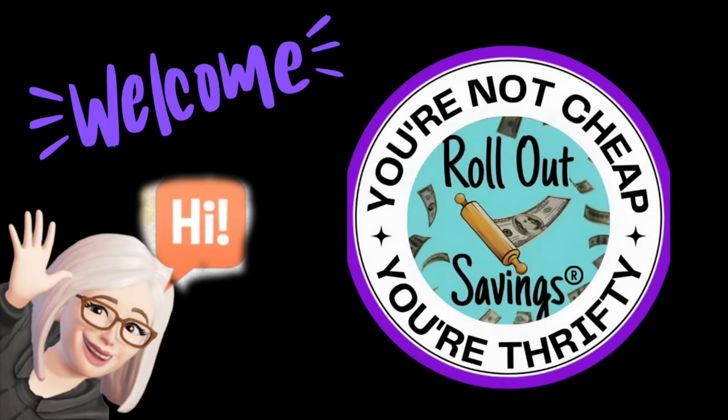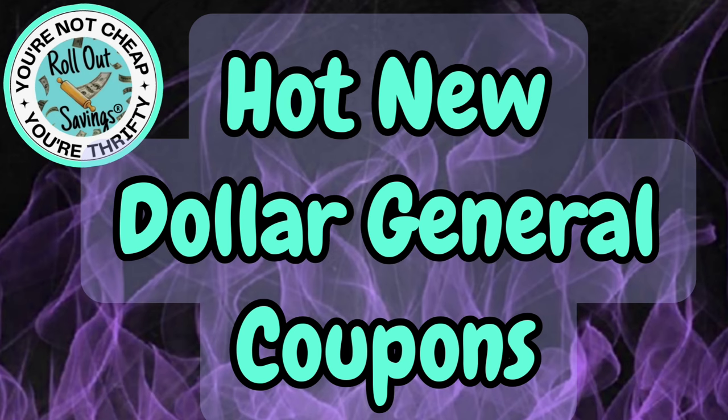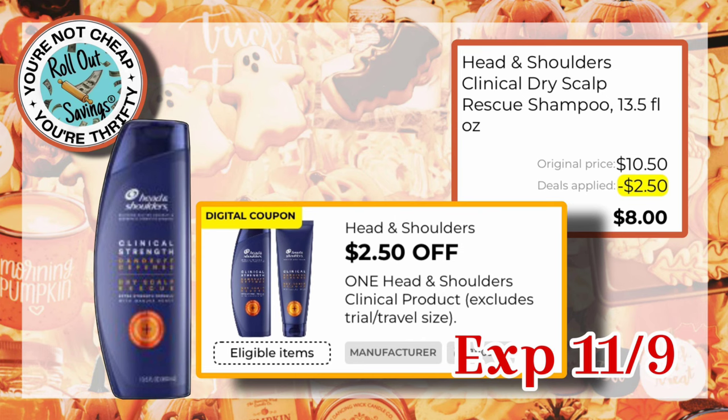Hi everyone, welcome to Roll Out Savings, where you're not cheap, you're thrifty. I'm Danielle and I am here to bring you all your hot new Dollar General coupons. These coupons begin today, October 27th. So let's hop right in.